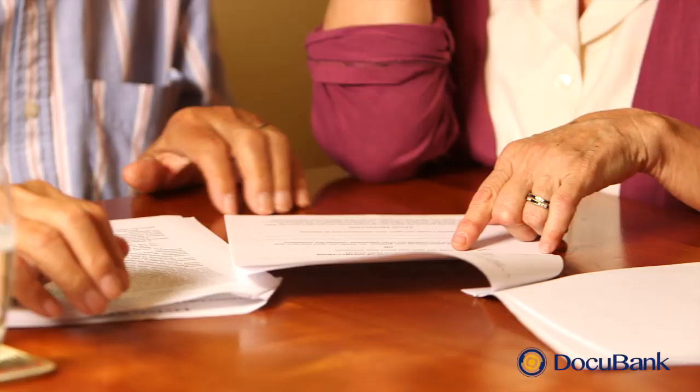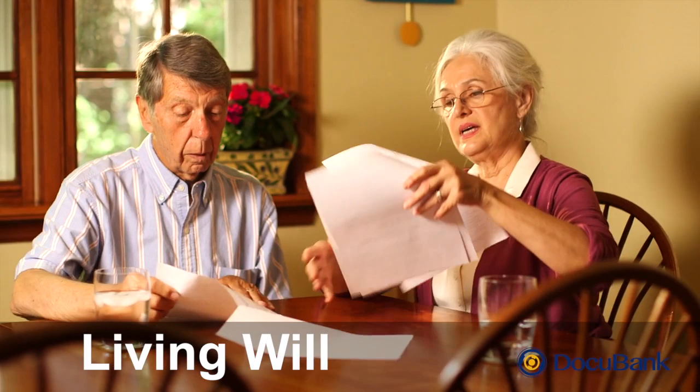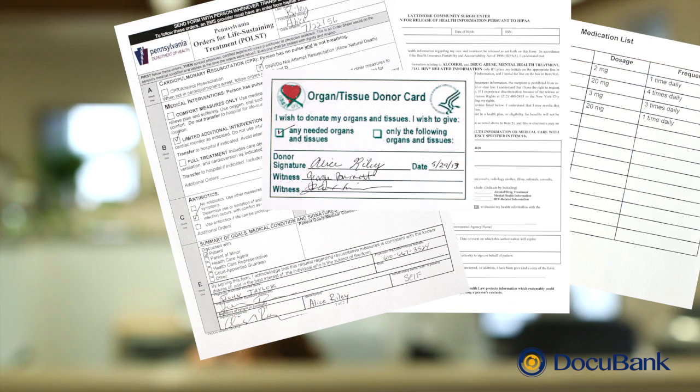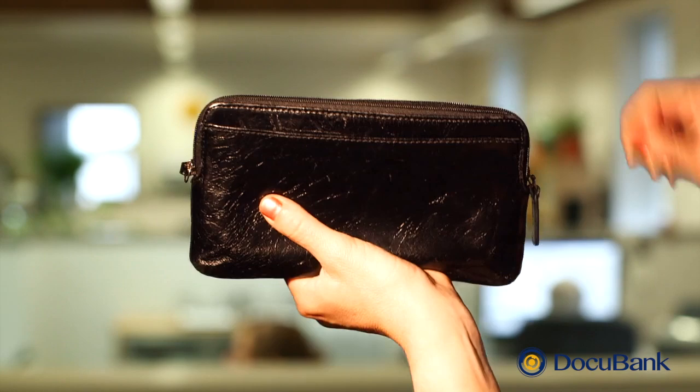you named someone to make medical decisions for you if you cannot. In your living will, you gave guidance about treatments you would or would not want in certain medical situations. You can also store other documents with us, like a medication list, a HIPAA authorization, an organ donor form, a POLST, or an advanced care planning statement of values.